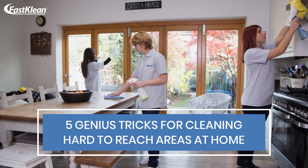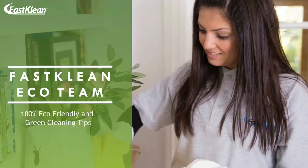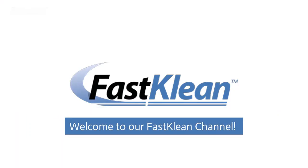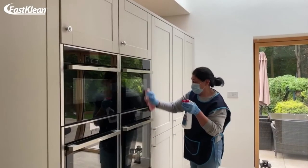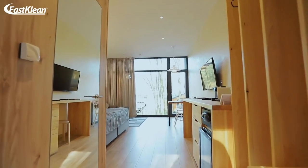5 Genius Tricks for Cleaning Hard-to-Reach Areas at Home. Welcome to our Fast Clean channel. Check out our videos — you'll surely find something useful for your day-to-day life. We've pulled together some of our best household cleaning tips and tricks to help you get a spotless home.